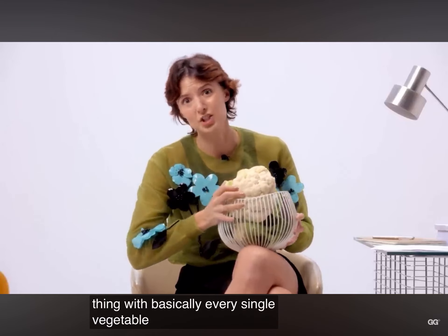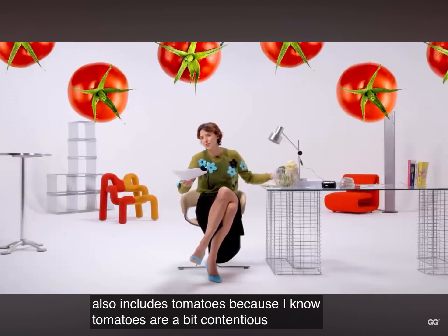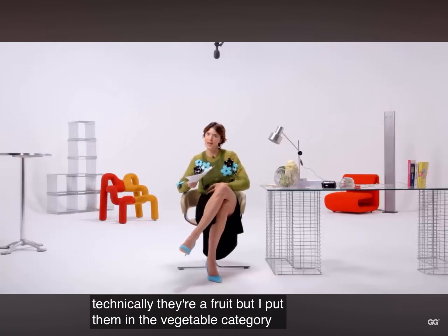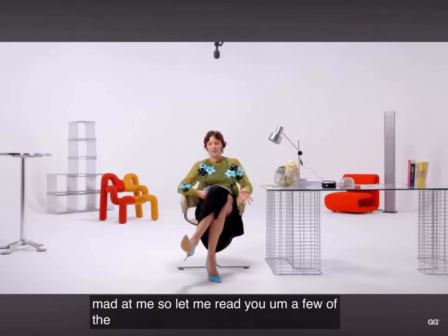The same thing applies to the broccoli I have here, and basically every single vegetable under the sun — and yes, that also includes tomatoes. I know tomatoes are a bit contentious because technically they're fruits, but I put them in the vegetable category for the purposes of our glucose levels, so don't be mad at me.